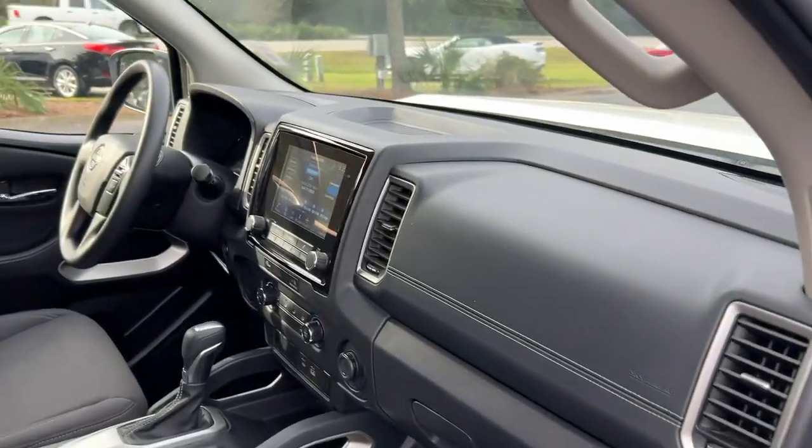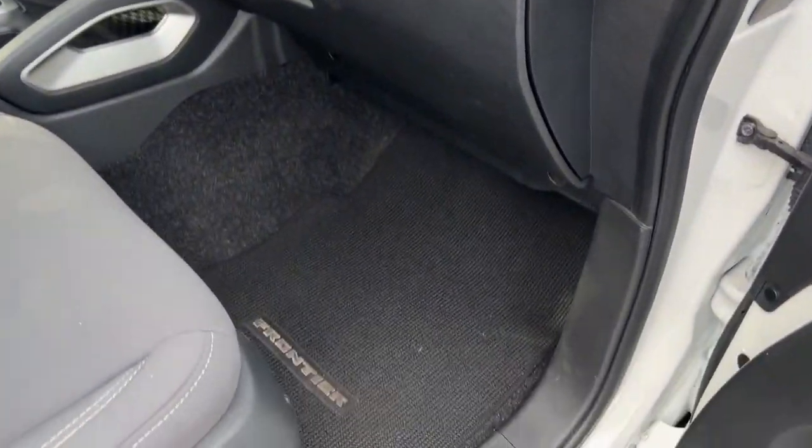Inside you have a black interior. It does have carpeted mats, and the seats are cloth.